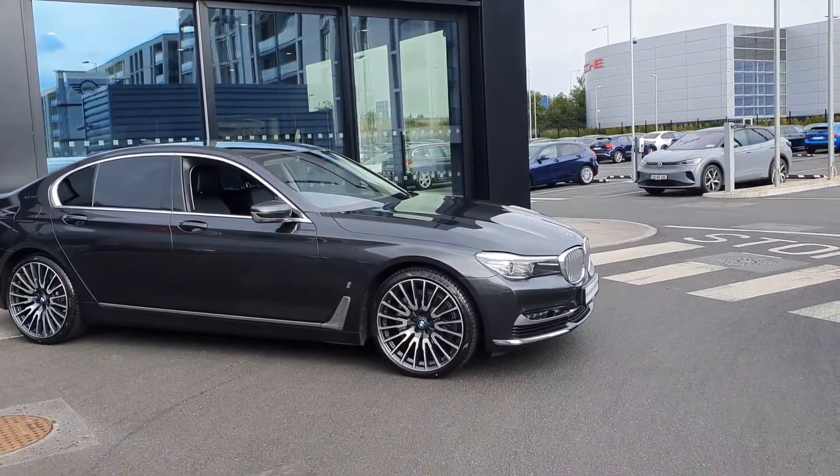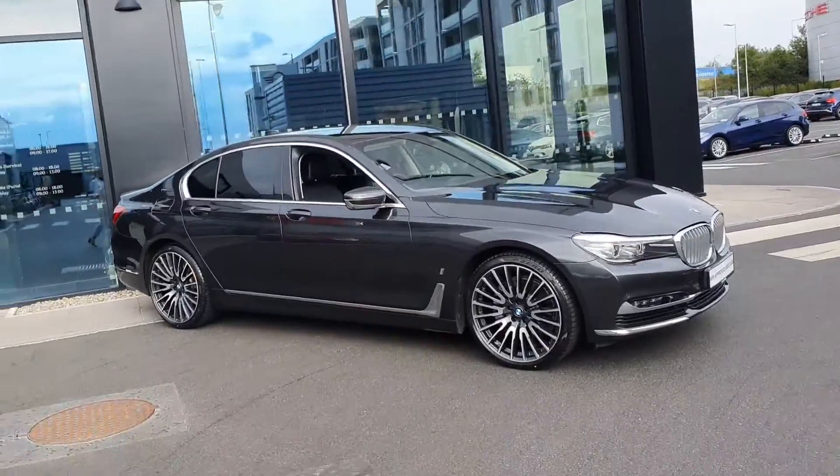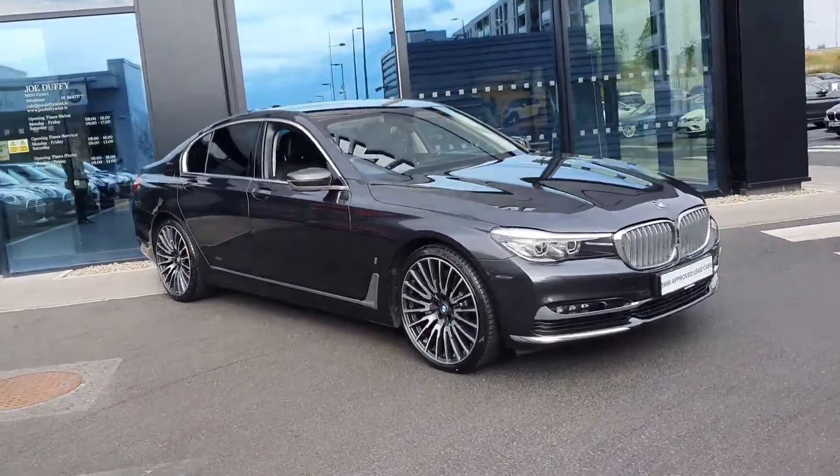Hello, Duffy BMW here at Charlestown. Today I'm going to be showing you this 2019 740e, finished in Sophisto Grey. We'll take you around the front of the car.